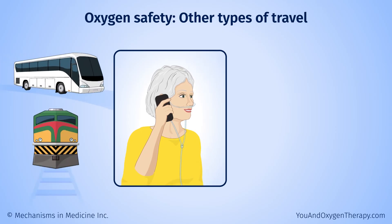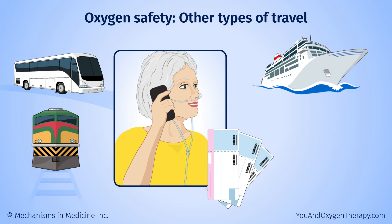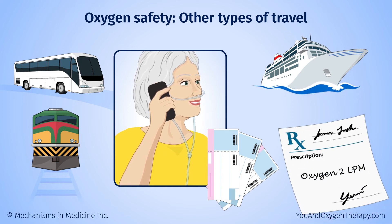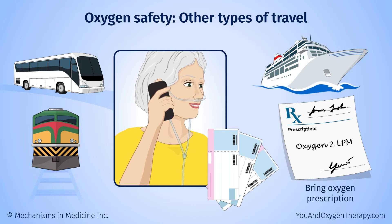For travel by bus, train, or cruise ship, be sure to contact the ticket office well ahead of time to discuss any requirements. Be sure to bring your oxygen prescription with you. Some companies offer cruises specifically for people who use oxygen.